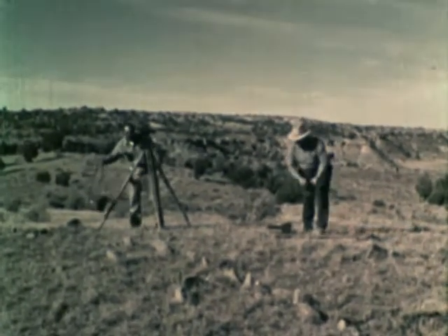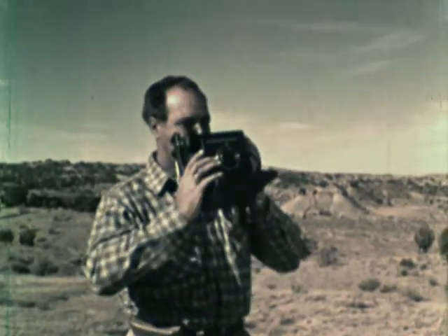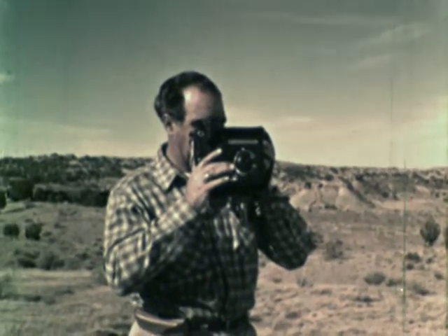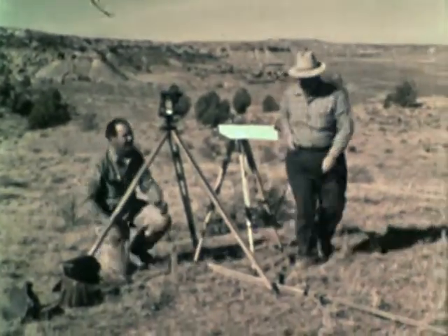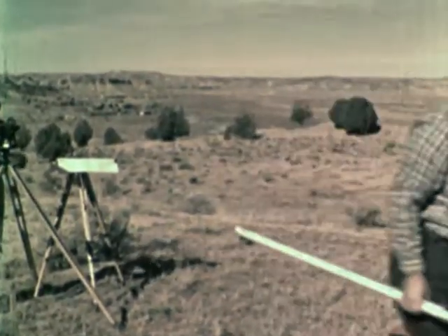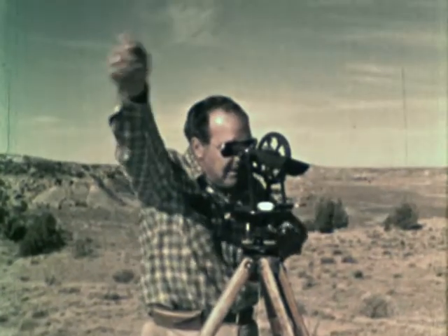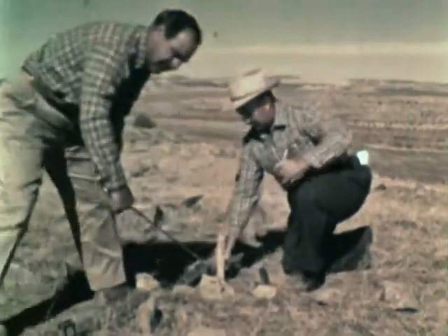But before they dig into the ground, they photograph it to keep a record of the way it looked. Then they make an exact map showing the different heights of the ground and even the location of every stone. Now they mark off the area where they will dig.